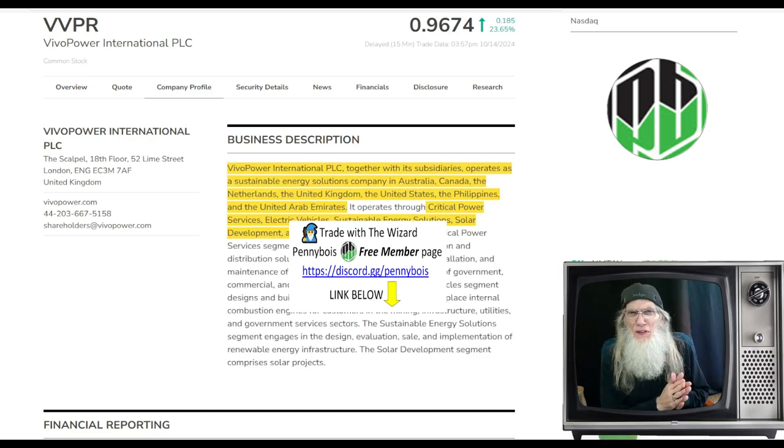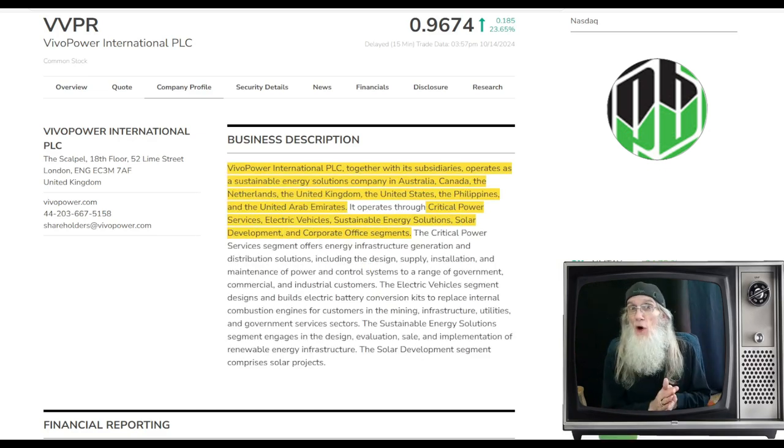Every day I'm looking for a hot penny stock to share with you. What's a hot penny stock? As far as I'm concerned, it is a stock under five bucks. It has a hot chart that looks like it's ready to run and has hot news — it has catalysts. You put hot information with a hot chart, you've got an explosive situation.